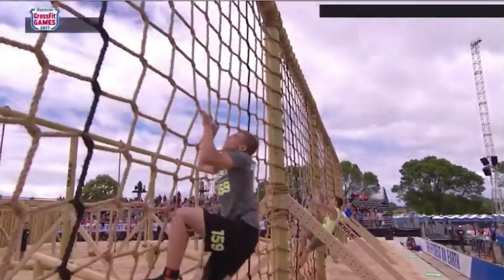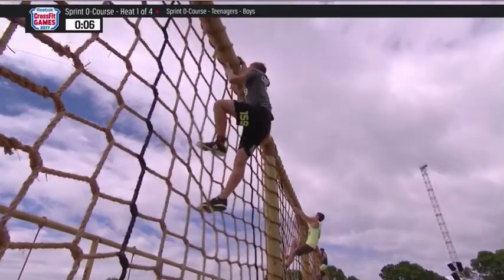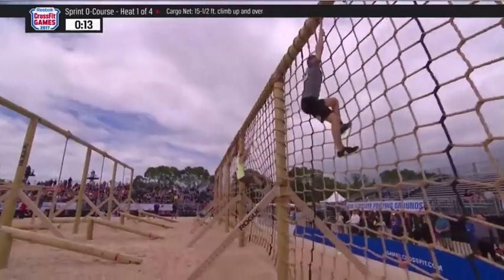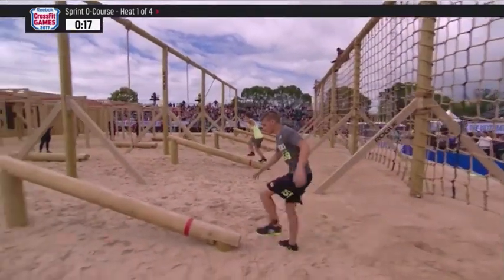Off and running onto the cargo. What we're looking for from these athletes is to get up and over that cargo net in less than 20 seconds. Their feet touch the sand — that was 13 seconds. That's a very quick time over the first obstacle.